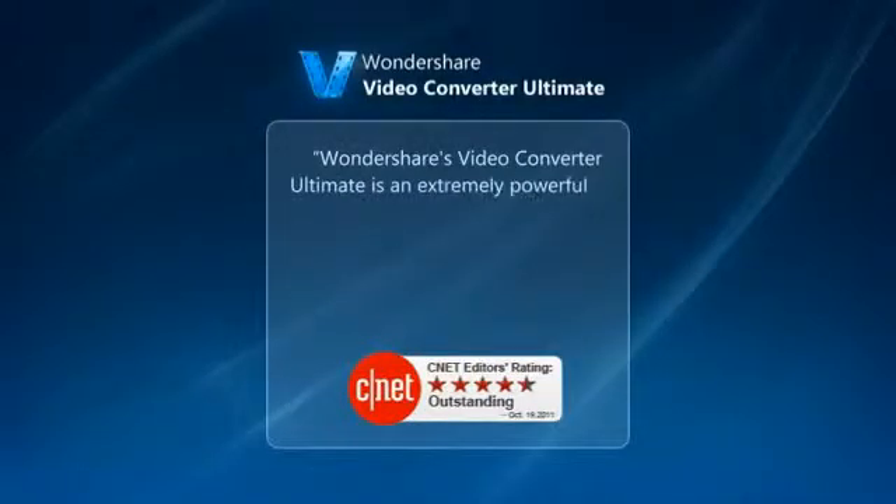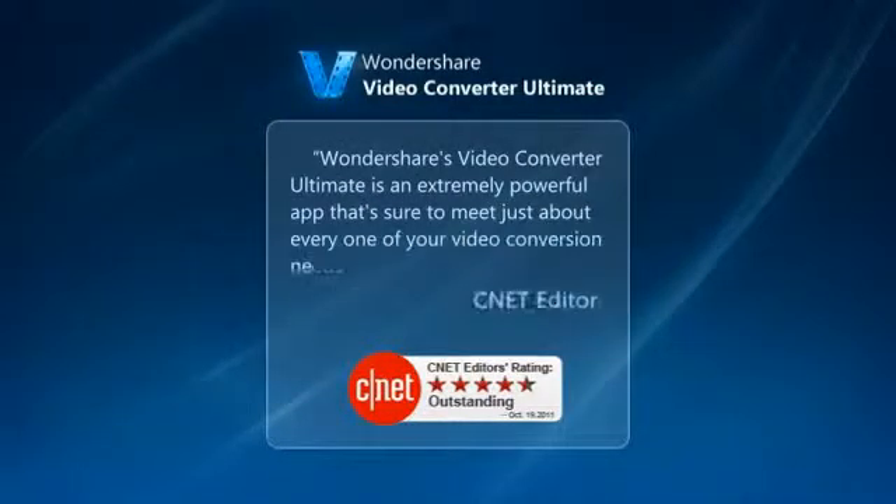CNET Editor said: Wondershare Video Converter Ultimate — a powerful app to meet all your video conversion needs.